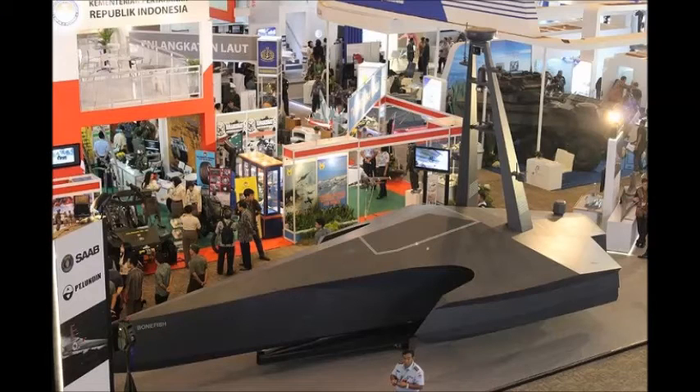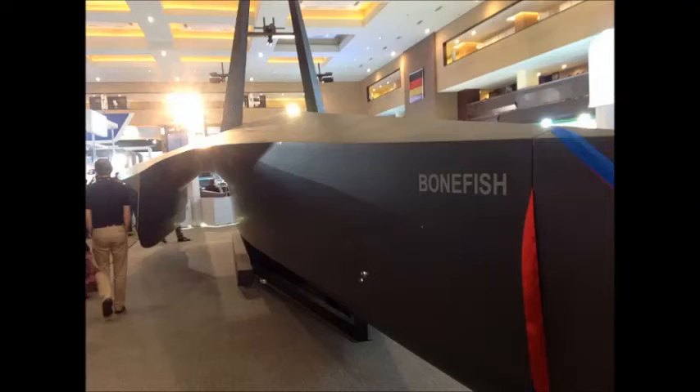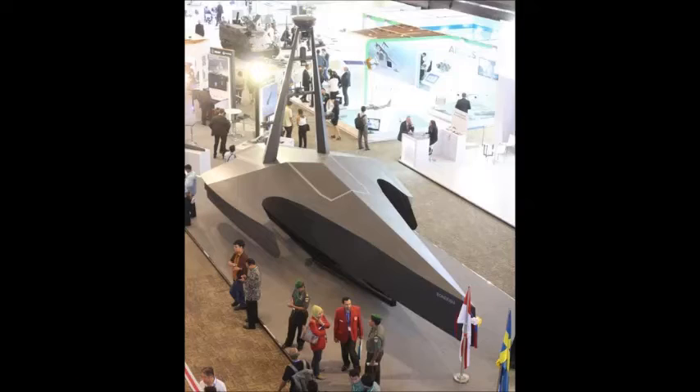Peter Kallquist, head of SOB Indonesia, said the collaboration between SOB and PT London represented an exciting opportunity for the two companies. SOB has identified the need for a USV that is modular and adaptable according to the mission, he told the show Daily. The wave-piercing trimaran platform developed by PT London is unique with regard to its ability to sustain high speed in high sea states, which is very important for a craft that is going to be out at sea for extended periods by itself.